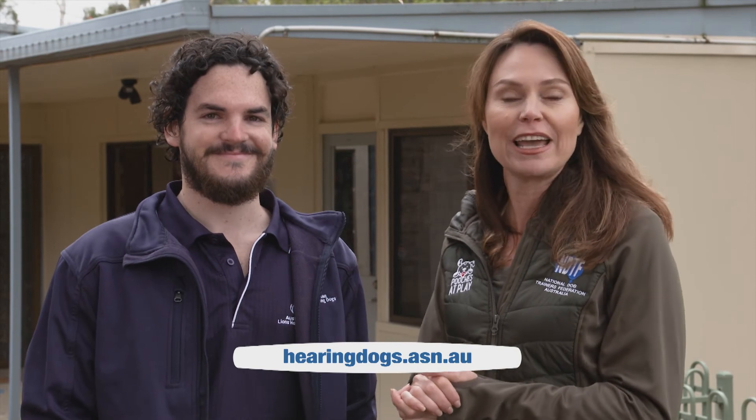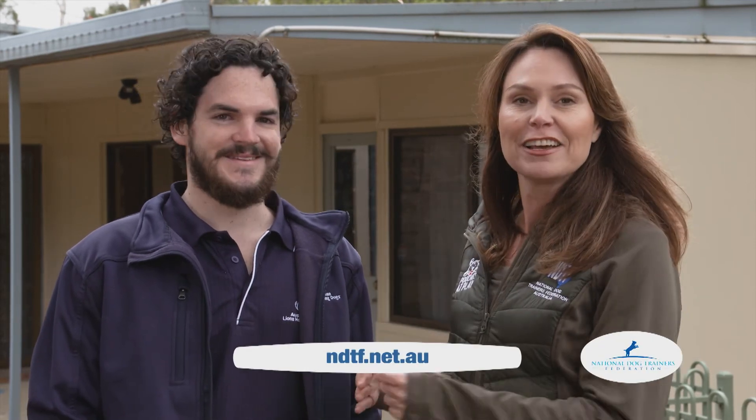If you'd like to find out more about the work of the Lions Hearing Dogs and how you can help, visit their website. And if you'd like to study the Certificate 3 in Dog Behaviour and Training, like Nick and I have, visit their website. Thank you, Nick. Thank you very much.